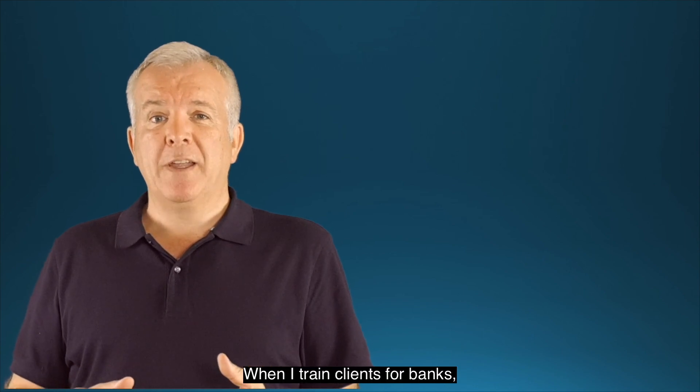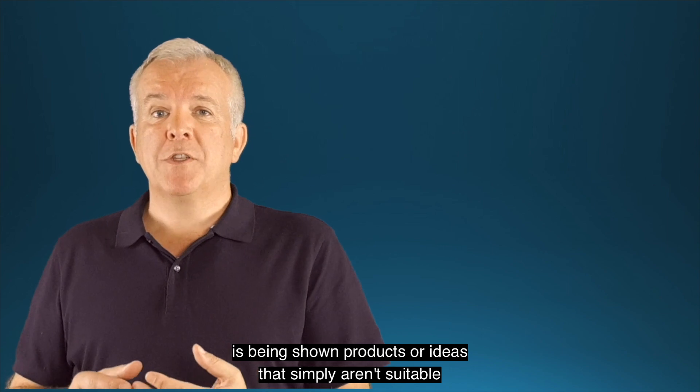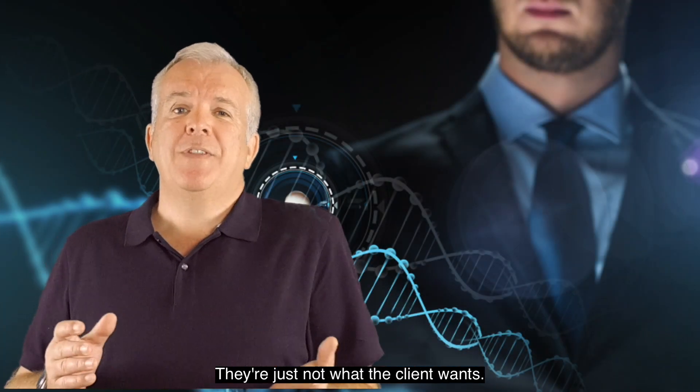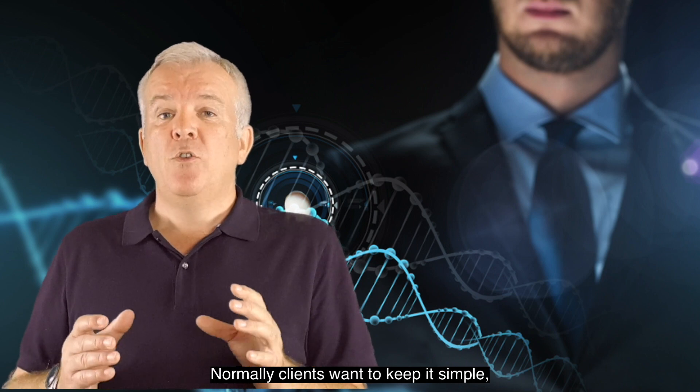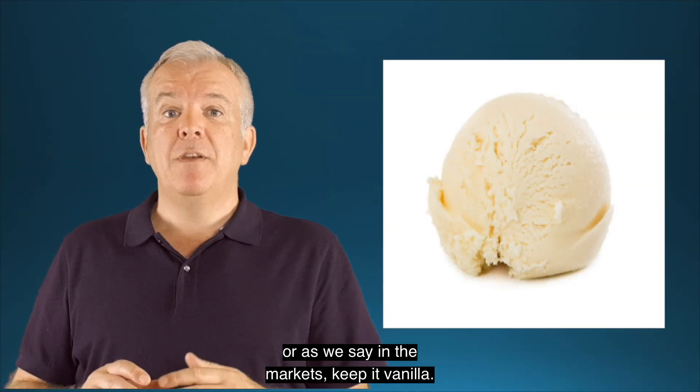When I train clients for banks, one of the biggest frustrations is being shown products or ideas that simply aren't suitable — they're not appropriate, they're just not what the client wants. Normally clients want to keep it simple, or as we say in the markets, keep it vanilla.